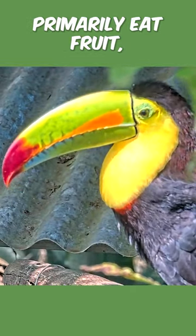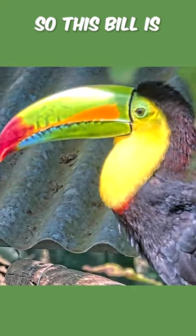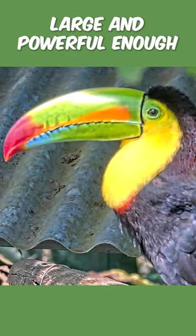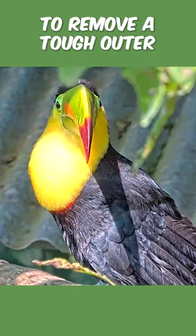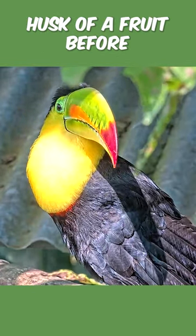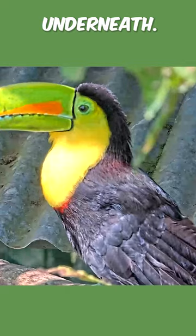Rainbow-billed toucans primarily eat fruit. This bill is large and powerful enough that they can break open hard seeds. Sometimes a toucan will use its bill to remove a tough outer husk of a fruit before eating the soft flesh underneath.